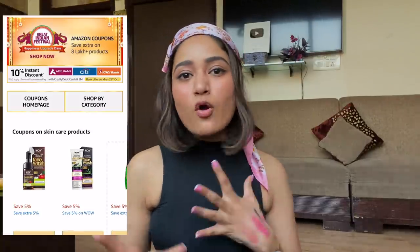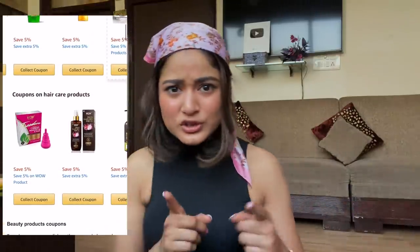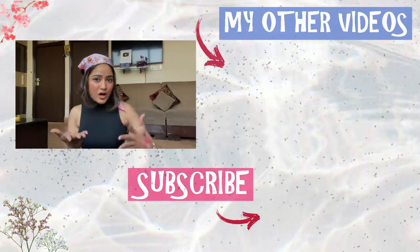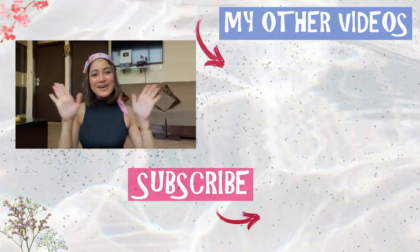That's it for today's video! I hope it helped you guys. I've mentioned every product's link in the description box along with cashback offers, great deals, and discounts, so check that out to make the best use of the Amazon Great Indian Sale discounts available right now. Let me know how you liked it, leave a like, subscribe, and I'll see you in my next one — bye!